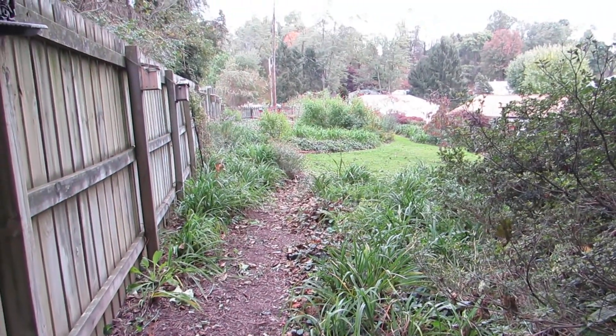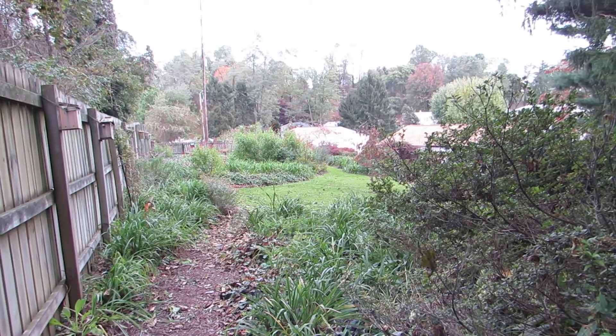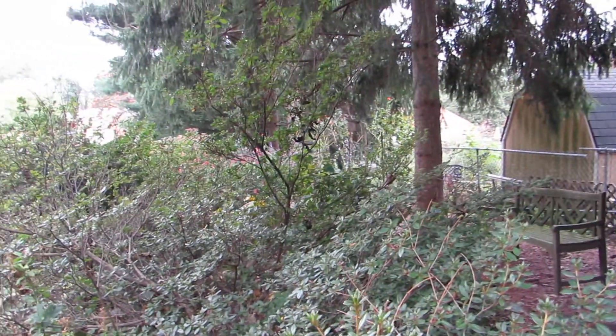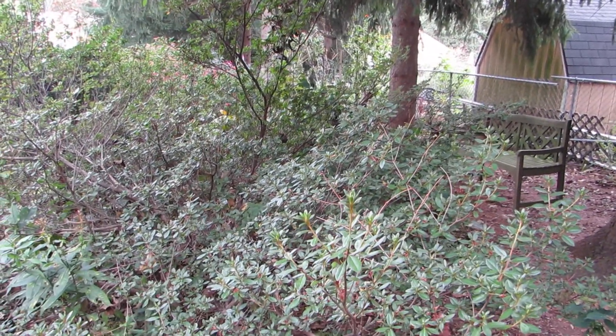Looking out here, you can see the yard. This is the furthermost point of the yard. So that's my garden, and I hope you enjoyed it. Bye.